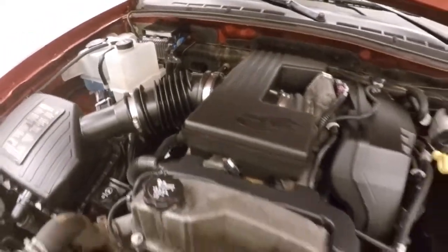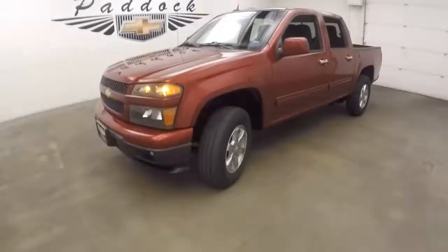Here's where you need to go. 2010 Chevy Colorado.